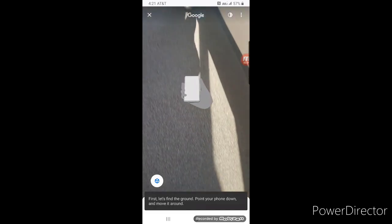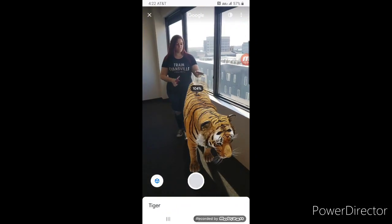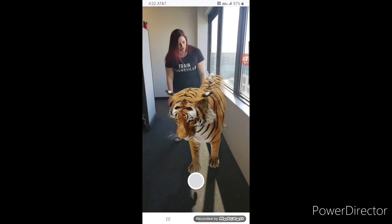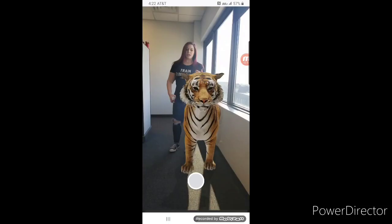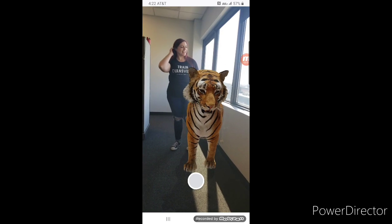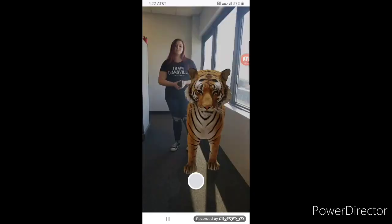Lions and tigers and bears, oh my! And there he is — he is right there! Are you petting him? Yeah, kind of. It's really weird, I kind of feel like petting the air. You can also use this button here to take pictures, which is awesome. Melissa with her tiger — she's the tiger queen. She is not, however, Carol Baskin.